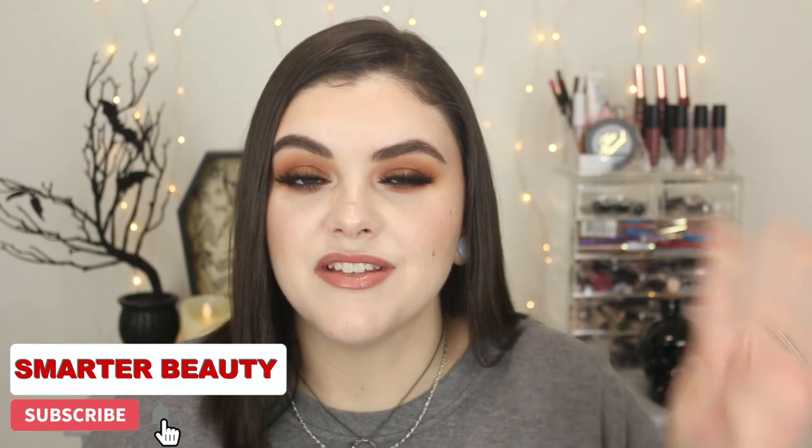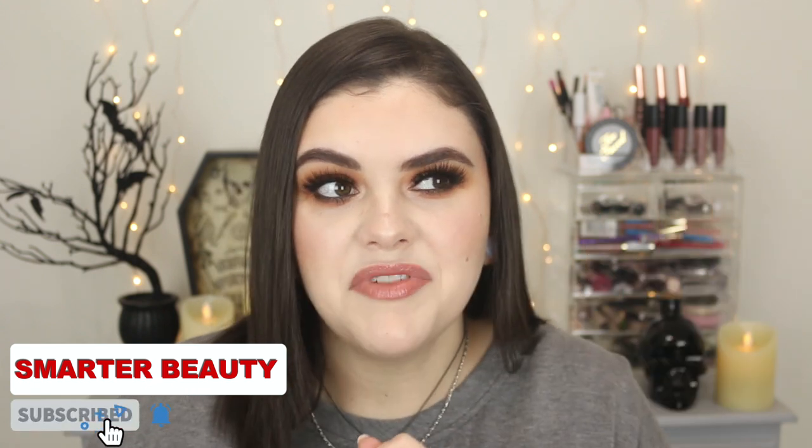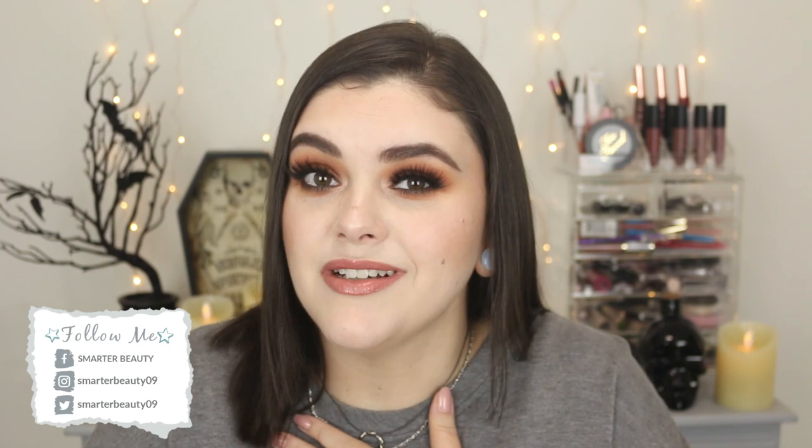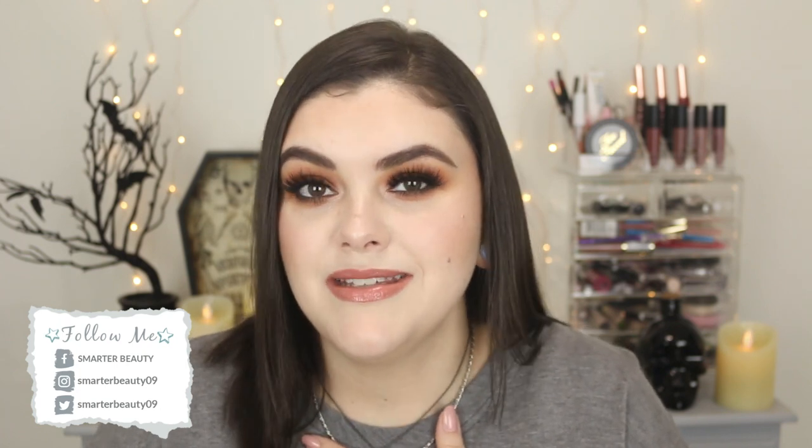Hey guys, welcome back to the channel. Today we're going to continue with my makeup declutter series. Today is part four and I believe part four we're tackling bullet lipsticks. If you're new here to my channel, hi, my name is Jess and I love makeup, but I especially love lip products, so this is really hard.